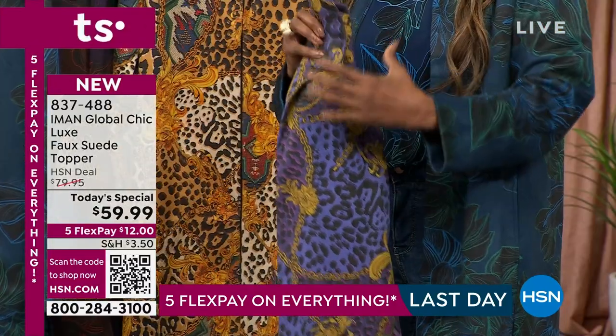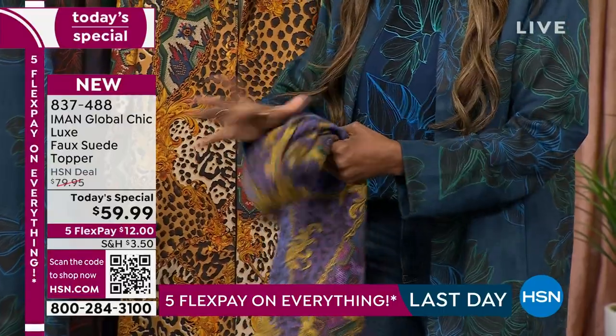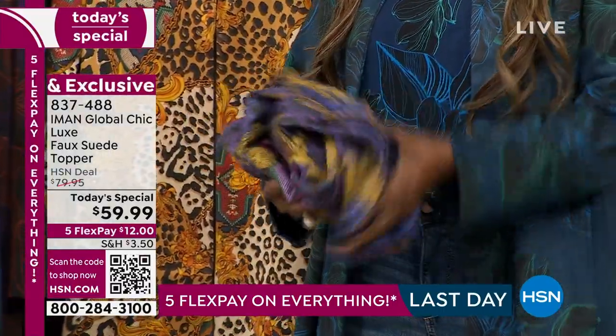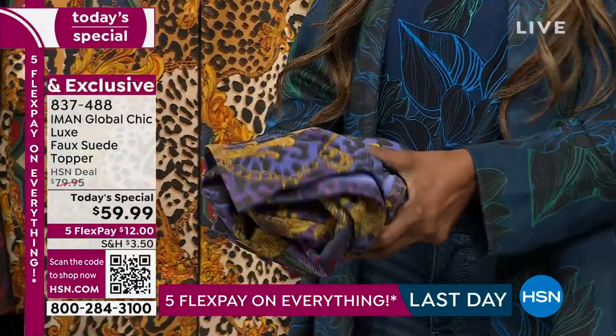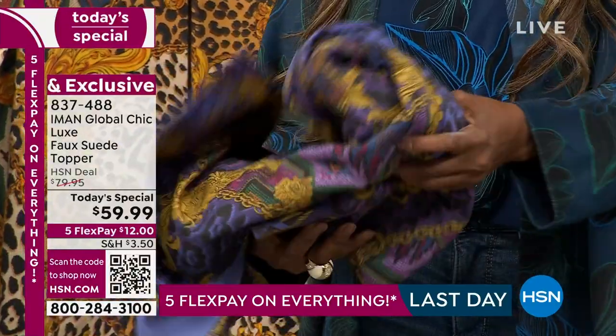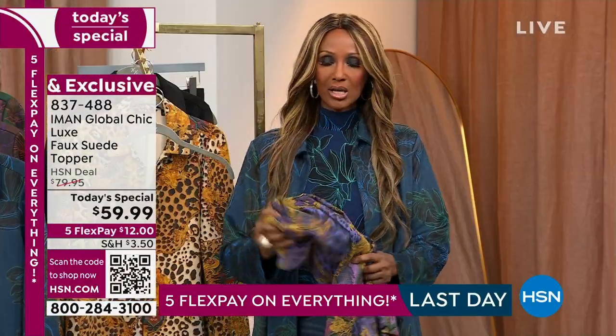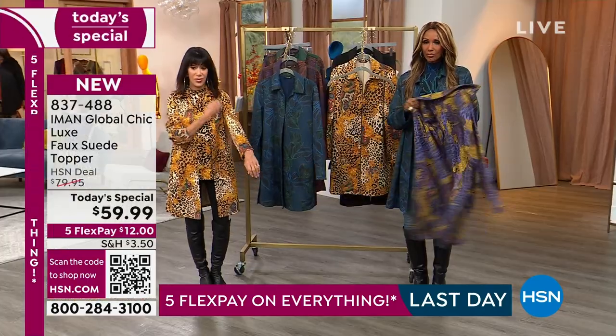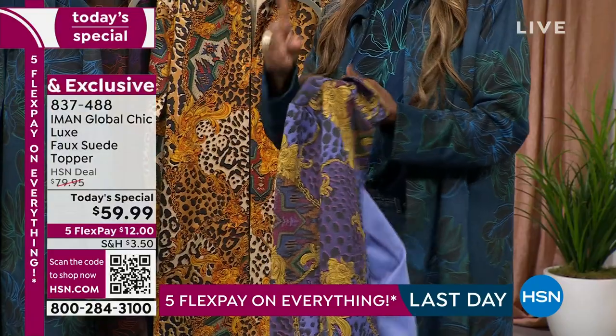It's the most luxurious sweater — look what I can do with this. You can't do this with a coat. This could fit in my purse. So when you see us standing here with boots, you might think, 'Oh, that's a heavy coat, I can't wear that' — but this is what I'm talking about. It's the easiest, flowiest fabric.